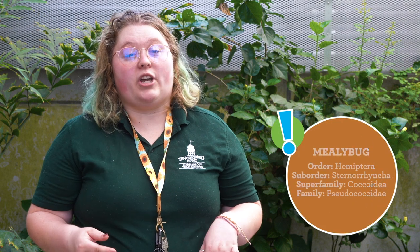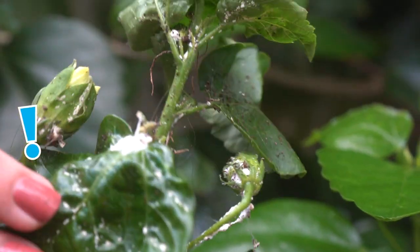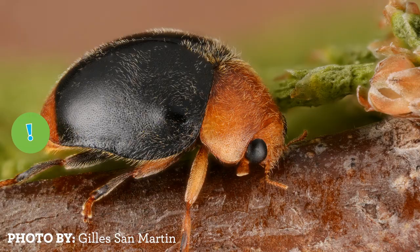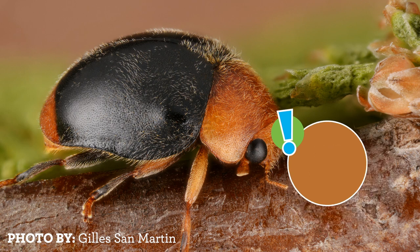We have mealybugs here in the conservatory, which can harm a lot of our plants, and scale bugs, which also harm a lot of our plants. But we also have mealybug destroyers, a type of beetle that we buy just to eat the mealybugs.